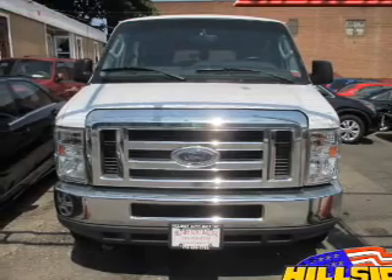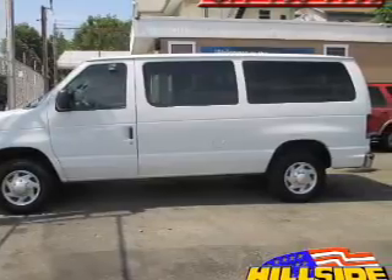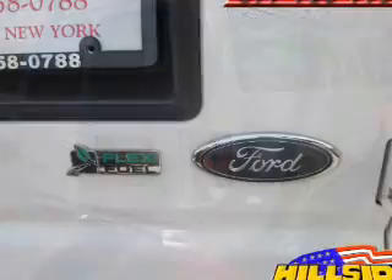And an automatic transmission. The features include digital audio input, an auxiliary input, steering wheel controls, an adjustable tilt steering wheel, power seats, privacy glass, air conditioning, and power steering.